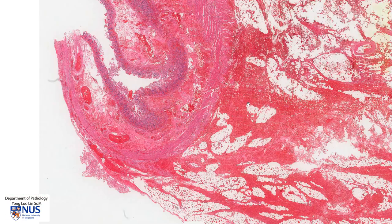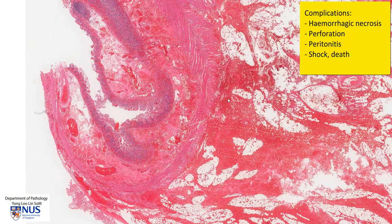If this is untreated, this could be potentially life-threatening because this can progress to full thickness hemorrhagic necrosis of the bowel wall, which can give rise to perforation of the bowel as well as peritonitis. The gross features of intestinal strangulation are covered in a separate video which also talks briefly about the clinical pathologic features of this condition.